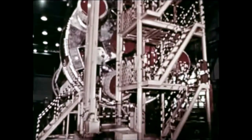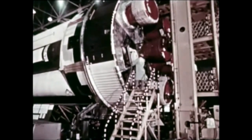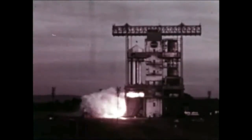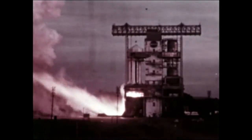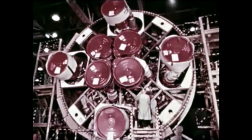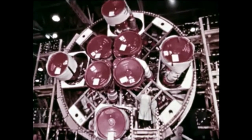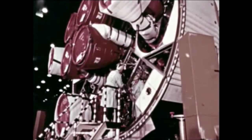S1B2 post-static checkout began October 4th at Chrysler Michoud and was completed in mid-November. Following completion of preparations for shipment, the stage will remain at Michoud until scheduled shipment to the Cape late January. At MSFC, S1B3 underwent two successful static firings, the first on October 12th and the second on October 26th. The stage was shipped from Marshall to Michoud November 4th. Post-static modifications and repair continued throughout the quarter. Stage checkout is scheduled for mid-January.